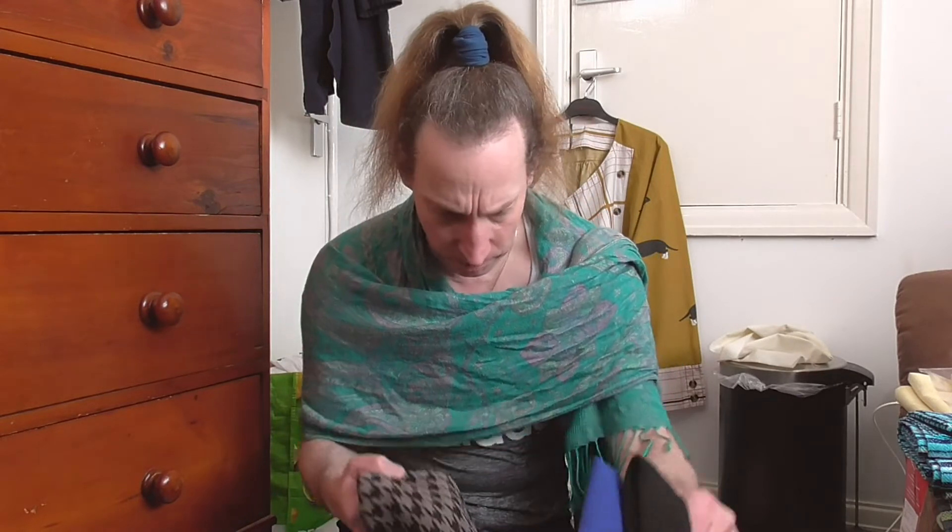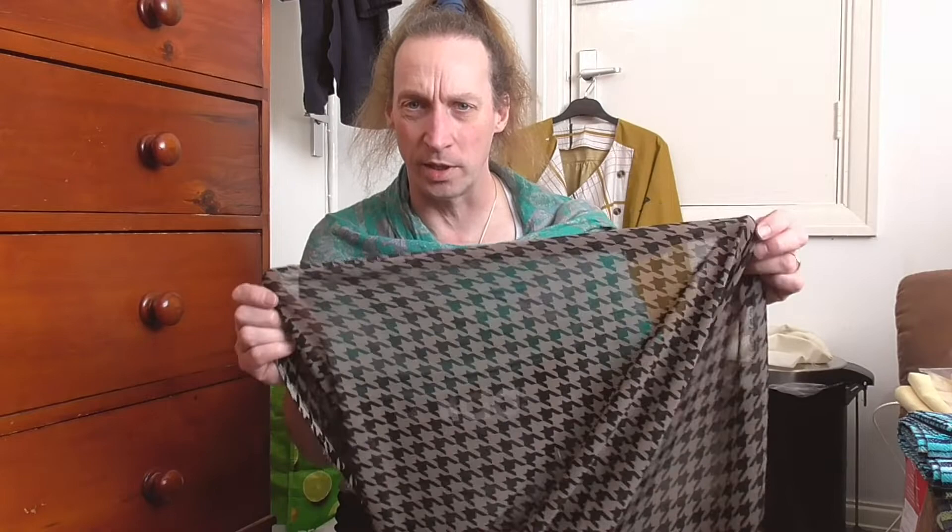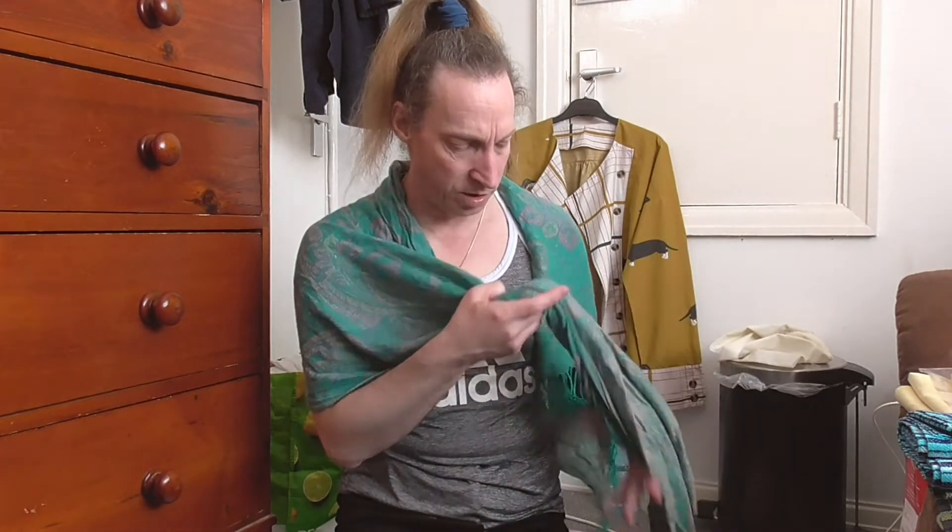The next item from the clearance bundle is a brown dogtooth chiffon-type fabric. Like the blue chiffon, it's see-through and very swishy. I'm not quite sure what I'm going to do with this one — it's brown, and while I don't mind wearing brown, I'm trying to work out what I could pair it with. Maybe a top of some sort, but I haven't decided yet. It's not a bad material; I just don't know how I'd use it.